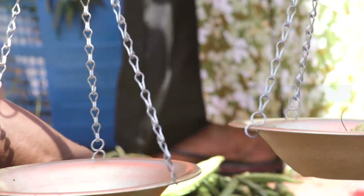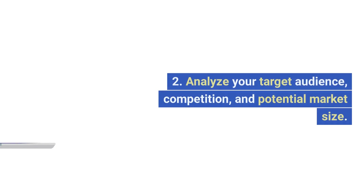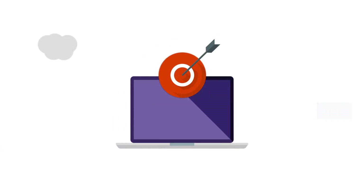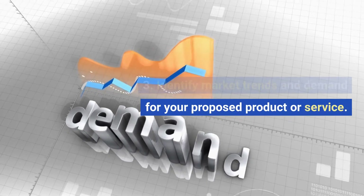Market research. Conduct thorough market research to validate your business idea. Analyze your target audience, competition, and potential market size. Identify market trends and demand for your proposed product or service.